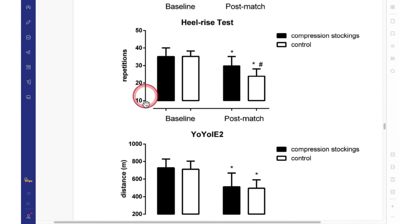For the number of repetitions in the heel rise test, results were similar between groups at baseline. After the match, both groups performed worse; however, the control group performed even worse, including in comparison with the compression stockings group.